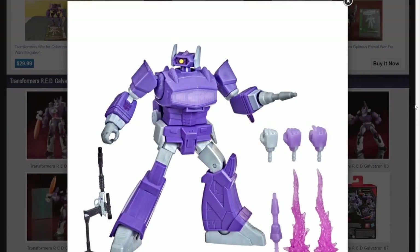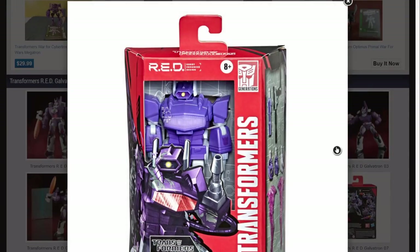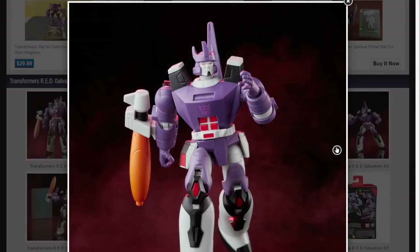What does it come with? It comes with a Megatron in gun mode, a clear translucent purple blaster, a regular blaster, two sets of hands, two sets of purple hands, and two blasting effects. Neat. I definitely want to get this one when I can.